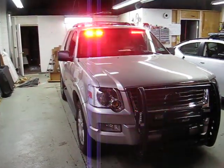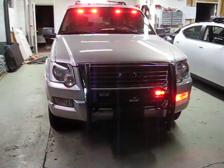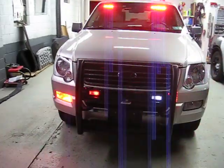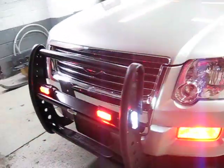It's a Code 3 visor light. Hide the LED lights in the driving light area. Put the push bar on it. Linear grill lights, red and white. Side lights on the grill lights, red and white.